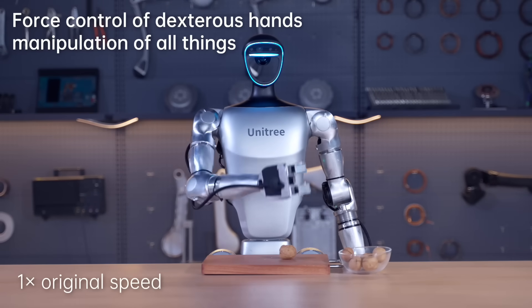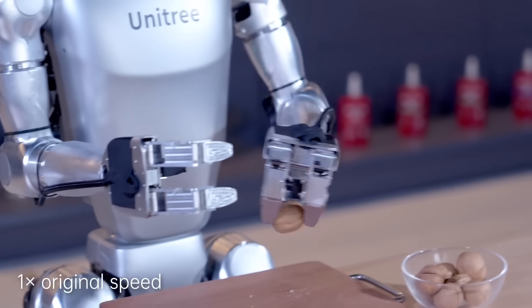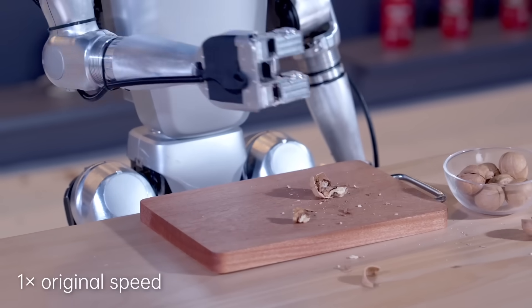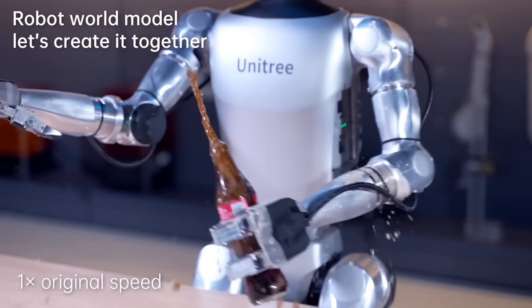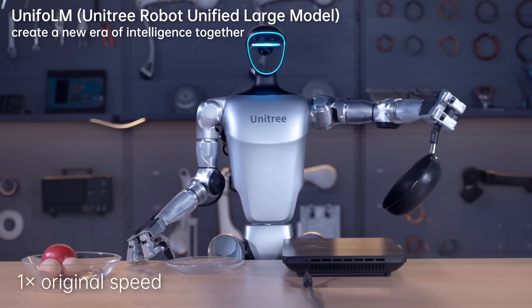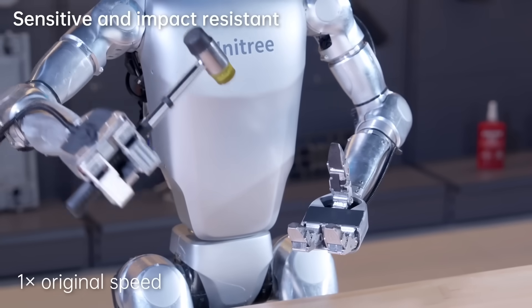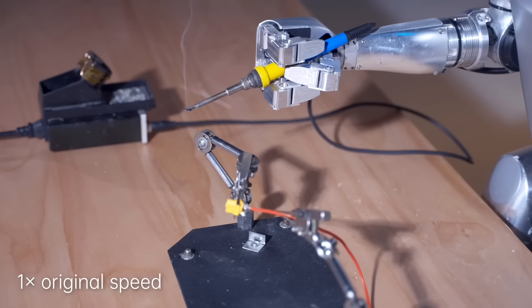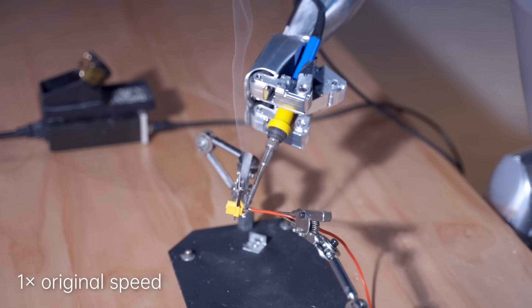As of 2023, China ranked first in the world both in the number of humanoid robot patent applications and the number of valid patents, surpassing Japan, according to People's Daily Online Research Institute, which cited statistics from a November 2023 Humanoid Robot Technology Patent Analysis report.